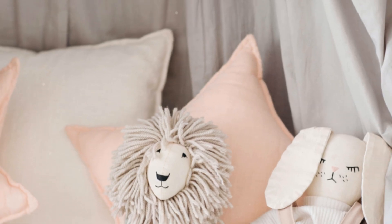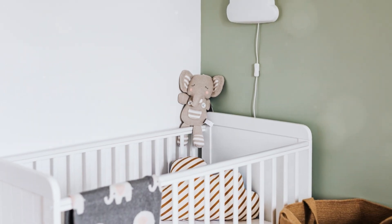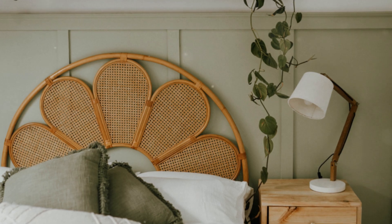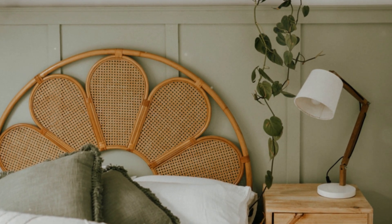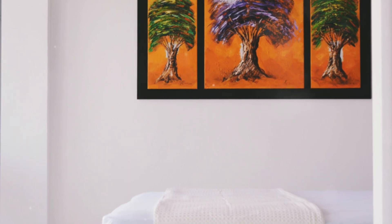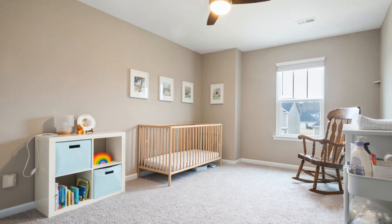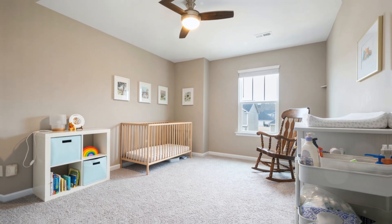Think about how you want to feel in the space — calm and serene or bright and playful. One of my favorite nurseries had a nature theme with soft greens and warm wood tones. A hand-painted mural of trees made the room feel like a magical forest. Whether classic or modern, the most important thing is that the room feels like home.